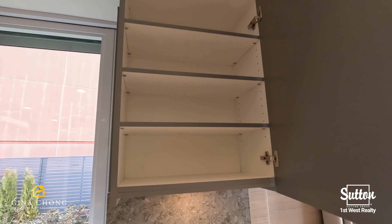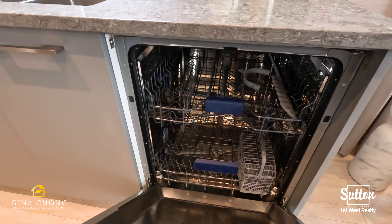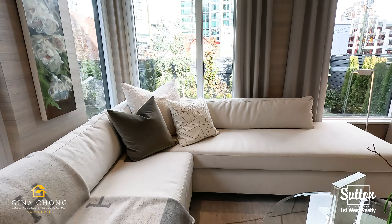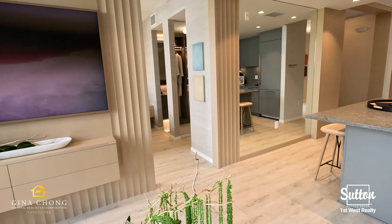Some amazing features at Perla include 9-foot ceilings in living areas, premium laminate wood-style flooring, expansive low-E windows, a heat pump cooling system, built-in closets with LED lighting, an electronic parcel system, roller shade blinds, stacked washer and dryer, and a smart home automation system by TELUS.